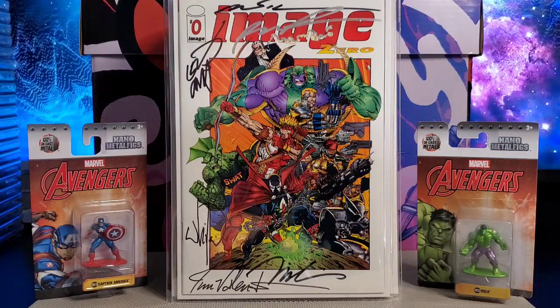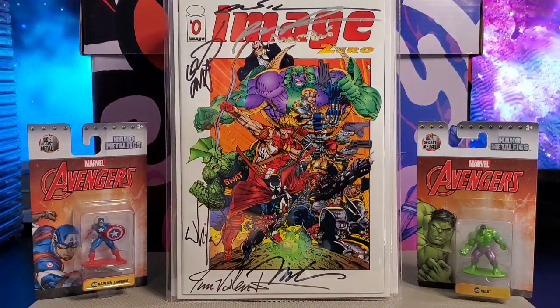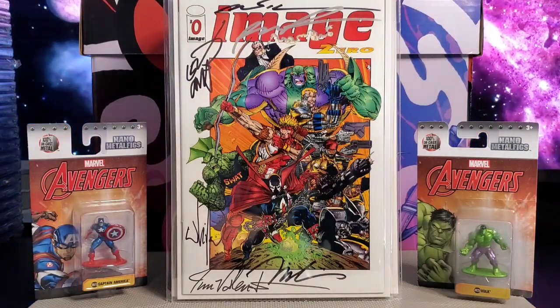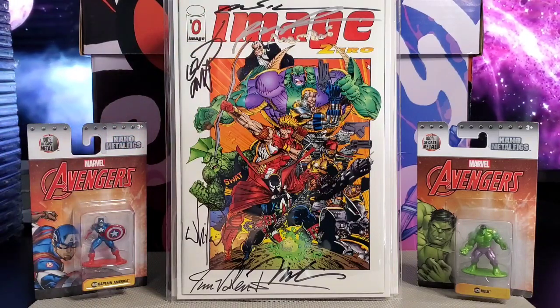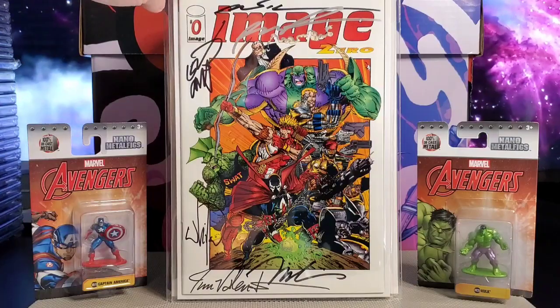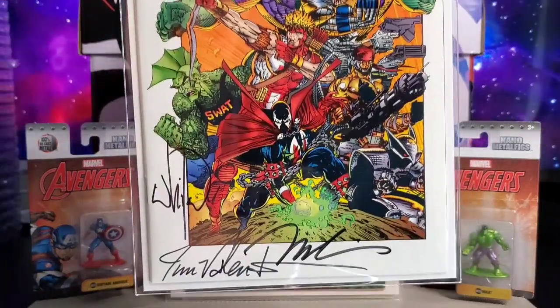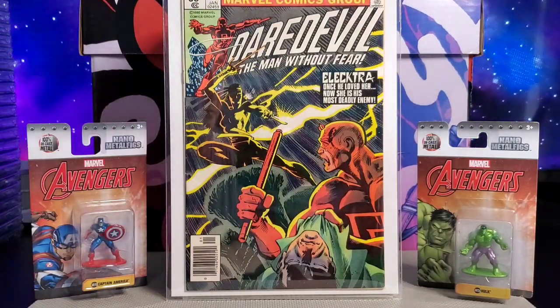First up you have Image Zero. This is autographed by Jim Lee, Jim Valentino, Buch Pataccio, Eric Larson, Rob Liefeld, and Mark Sylvester. The only one I don't have is Todd McFarlane, but I love this book — very nice book. I started collecting in the 90s so Image came out in the early 90s.